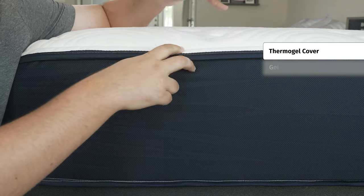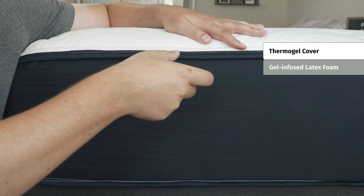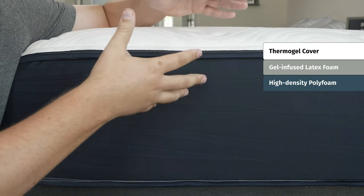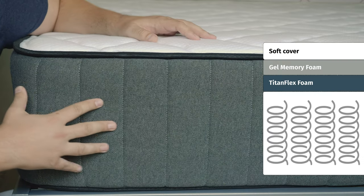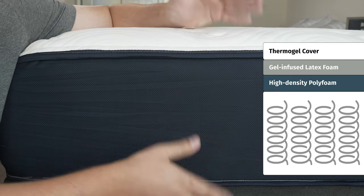Moving over to the Big Fig mattress, on top you have a Thermogel cover made to help you sleep cool at night. In the comfort layers, there's ventilated gel latex foam — very durable, bouncy, and breathable. Beneath that, three layers of high-density polyfoam, made to support heavier weights. Moving down to the support layers, both mattresses feature individually wrapped coils made to handle heavier weights.